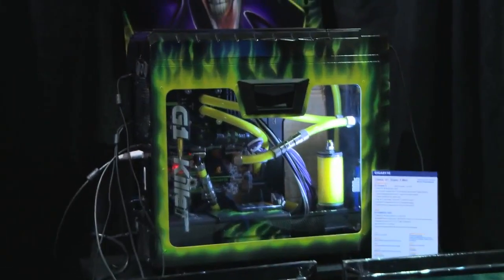We've seen one of the most innovative builds of the day at the Gigabyte booth. As you can see, the 660 Ti is fully water-cooled and driving two full simulators.